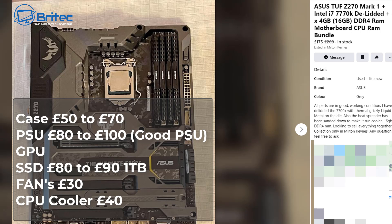Here's an i7-7700K with a motherboard, chip and RAM. It's a nice clean motherboard. The price was £200 and it's now £175. By the time you add a case — let's say £50 to £70, that's a pretty budget case — plus a good PSU at £80 to £100 new, you're already adding up fast. If you can find one cheap second-hand, by all means go for it, but you're only going to find rubbish PSUs on the used market on eBay.